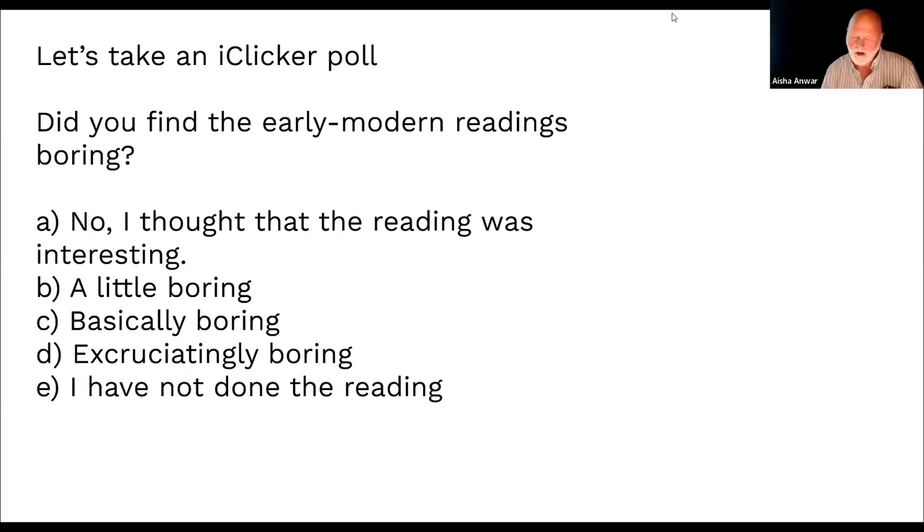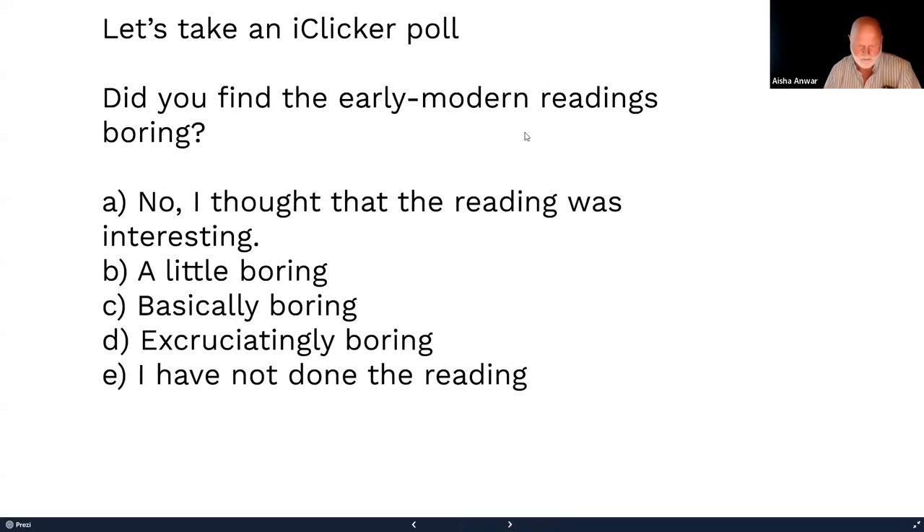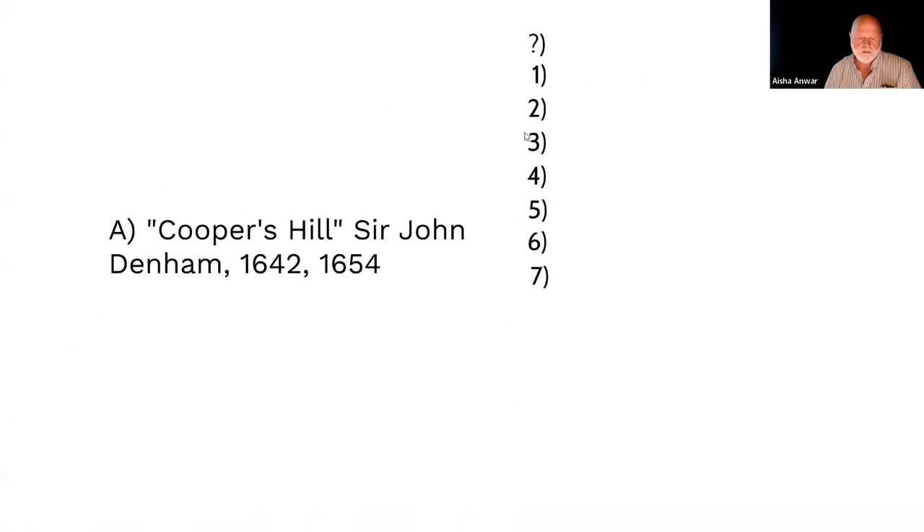Responses: a little boring — yeah, that's fair. And basically boring — I get that. Let's jump to Sir John Denham's Cooper's Hill.